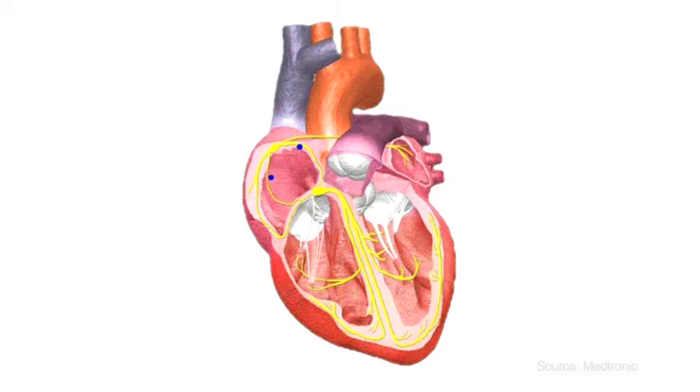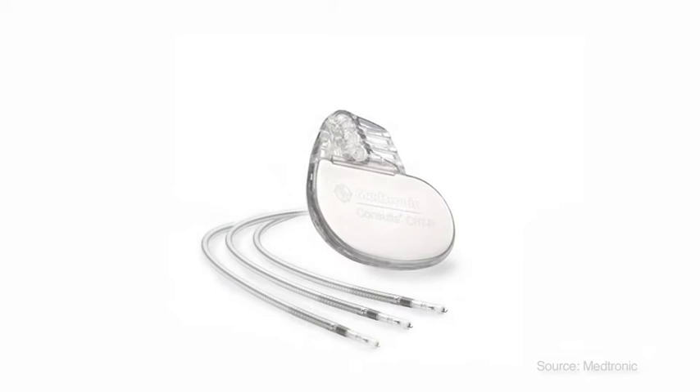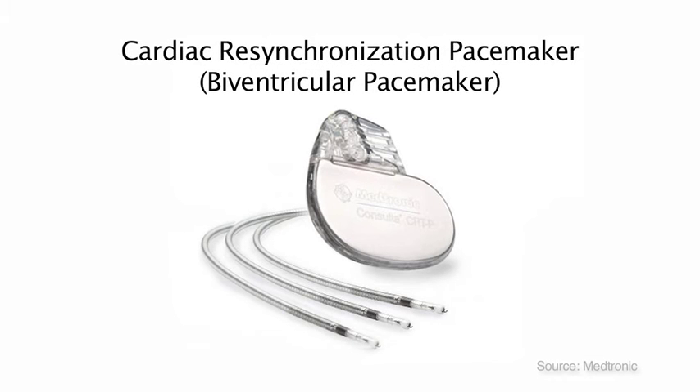Your doctor has recommended that you receive a cardiac rhythm device because you're having problems with your heart's electricity. The heart sends signals from the top to the bottom. Your heart has trouble receiving signals and the device you will receive will help to correct that issue. The cardiac resynchronization pacemaker or biventricular pacemaker prevents your heart from beating too slowly and helps to resynchronize the bottom ventricles to improve your heart so that it will pump more efficiently.